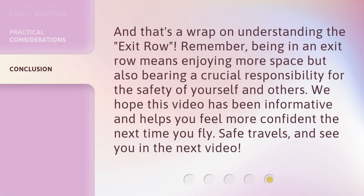And that's a wrap on understanding the exit row. Remember, being in an exit row means enjoying more space but also bearing a crucial responsibility for the safety of yourself and others. We hope this video has been informative and helps you feel more confident the next time you fly. Safe travels, and see you in the next video.